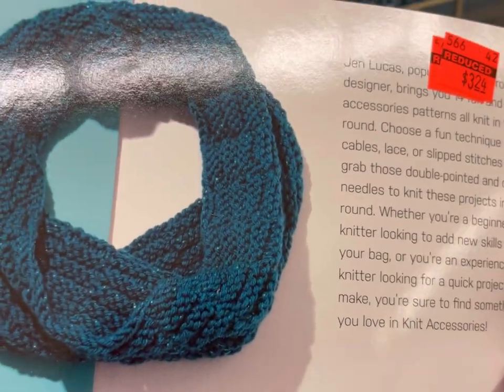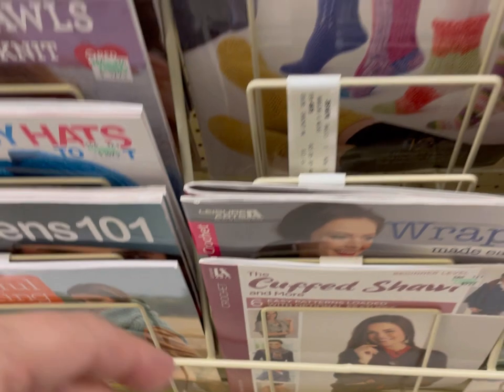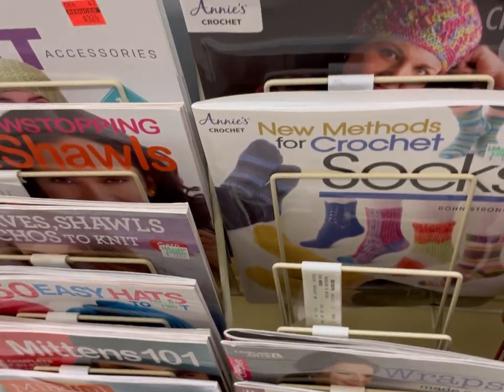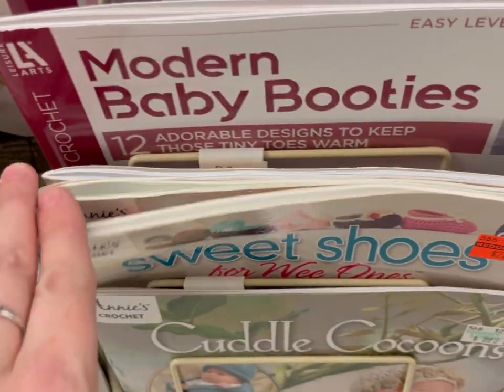I did not flip through these books — I'm just showing the front and back cover, just so you guys know. There also were a few spots where there was a D on the tag, which means that item is discontinued.